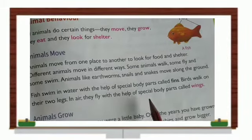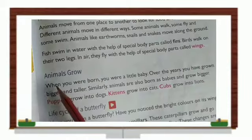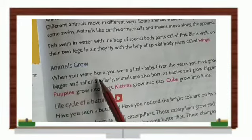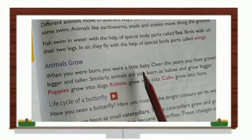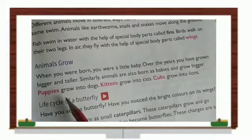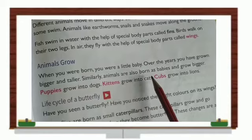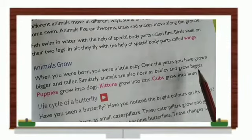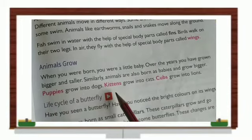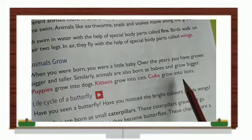Birds walk on their two legs. In the air, they fly with the help of special body parts called wings. Animals also grow — when you were born, you were a little baby, and over the years you have grown bigger and taller. Similarly, animals are also born as babies and grow bigger. Puppies grow into dogs, kittens grow into cats, and cubs grow into lions.